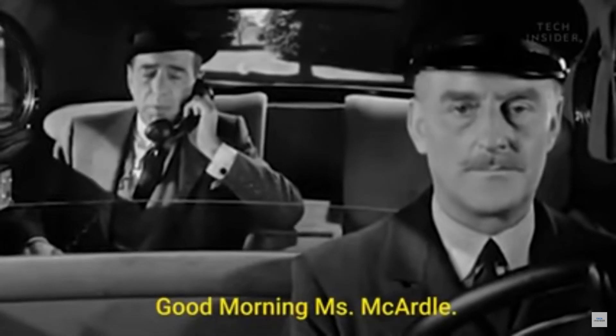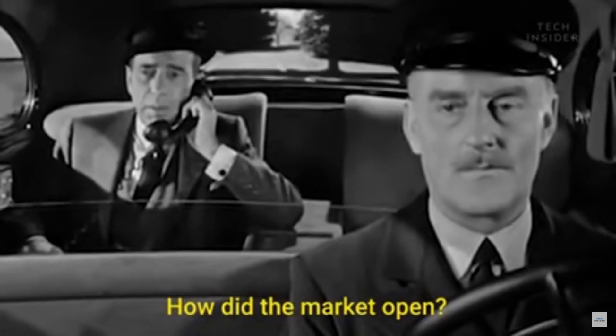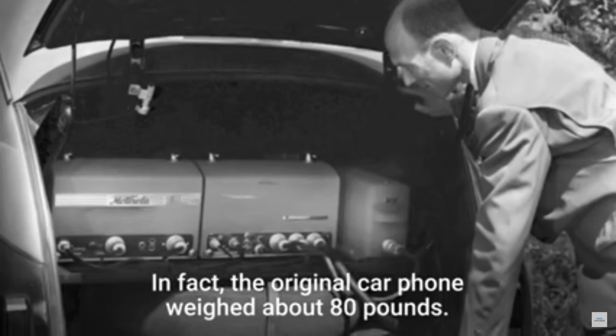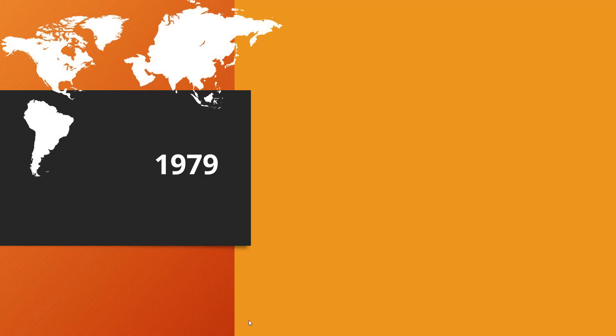A few years later, in 1979, Japan launched its first commercially available automated cellular network. It was, however, only available in cars and could be accessed through towers. We now call this 1G.